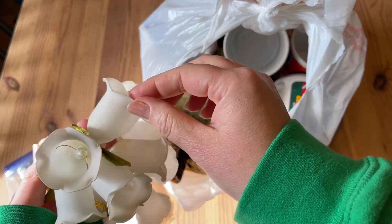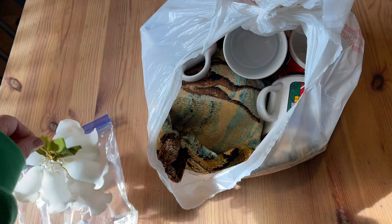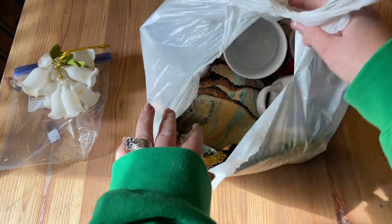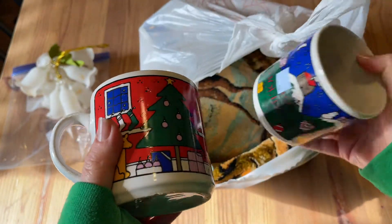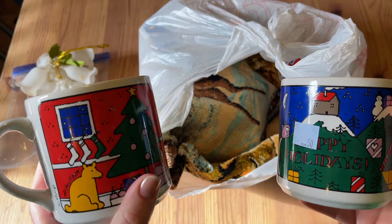These beautiful frosted glass bell ornaments — I paid a dollar fifty for them. I will probably use them to decorate a mini tree or to put on my tree. I haven't decided what color scheme I want to go with this year, so we'll see what happens with those.